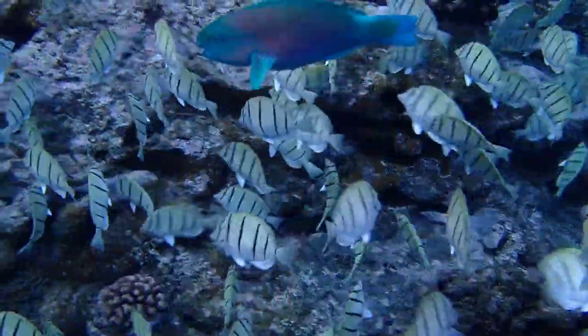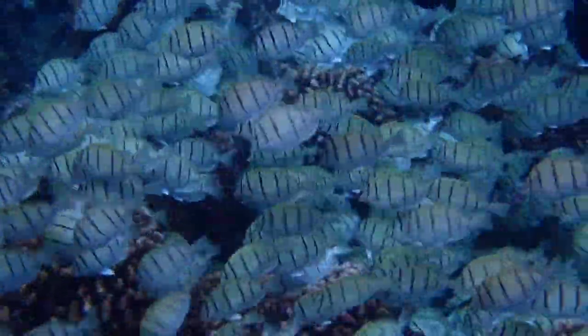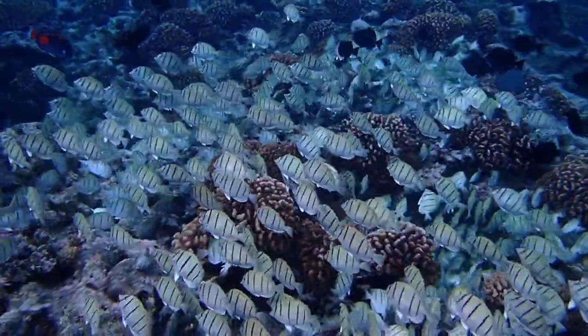Working together, the tangs, parrotfish, and surgeonfish control the reef's algae. And their abundance is important for sustaining healthy coral populations.